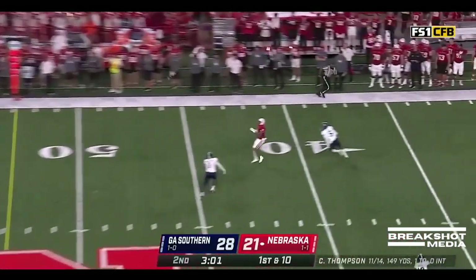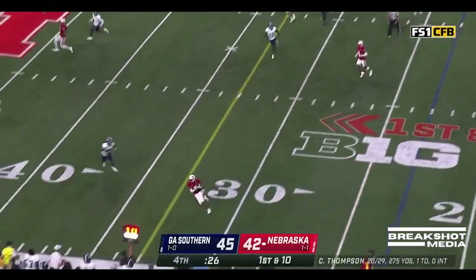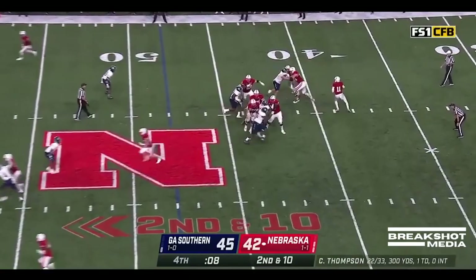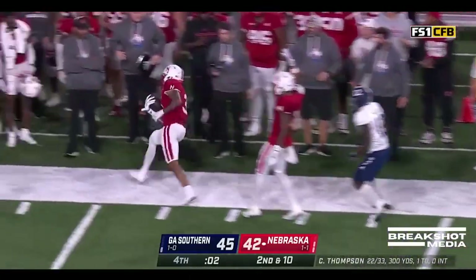Thompson going deep. He's got it. Thompson loves it — wide open. Great job. Another kicker has a big leg as well. Thompson rolls, Thompson delivers, and Trey Palmer is going to get out of bounds.